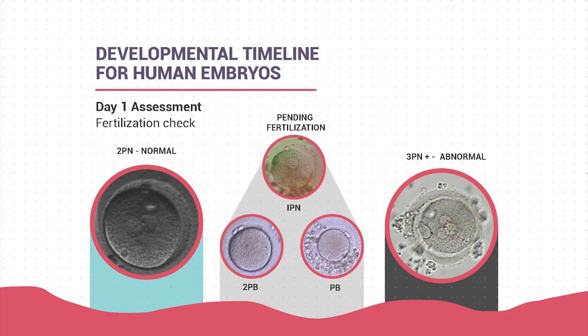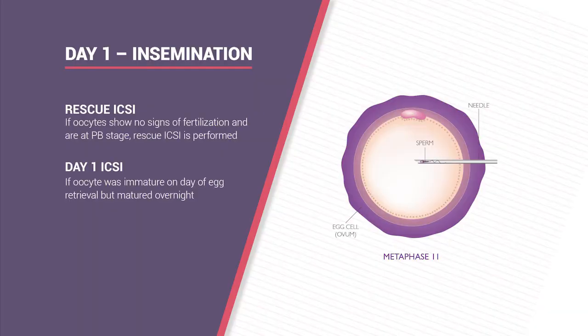If conventional insemination fails on day one, we may attempt rescue ICSI at the embryologist's discretion. Day one ICSI is also performed on eggs that were immature on retrieval day but matured overnight in the lab—we inject sperm the following morning and check the next day for normal fertilization.